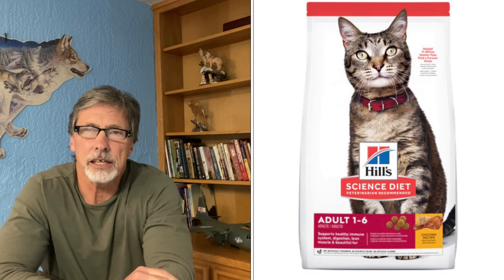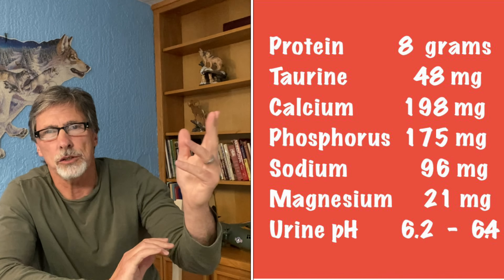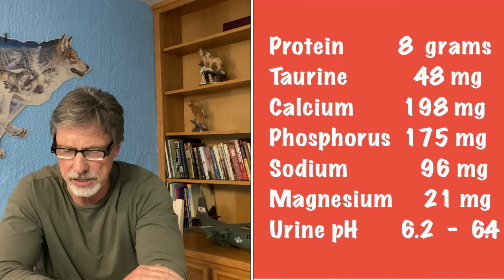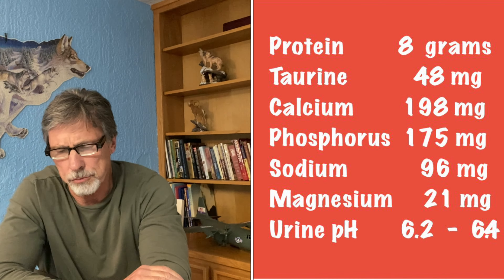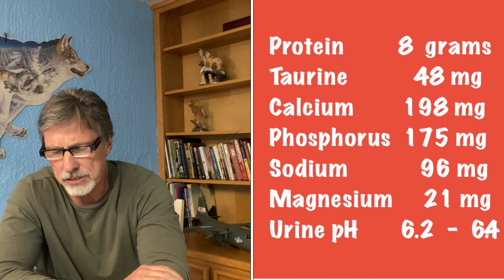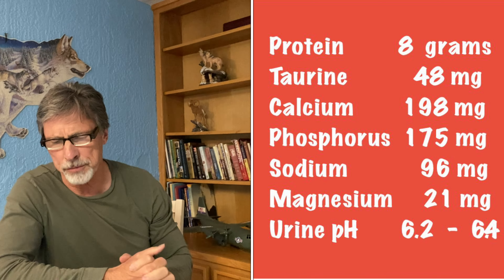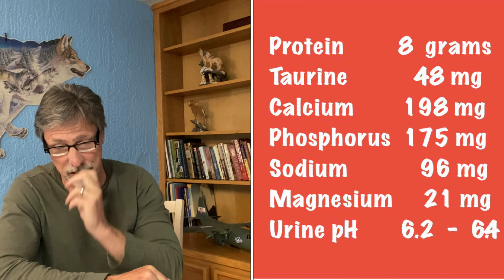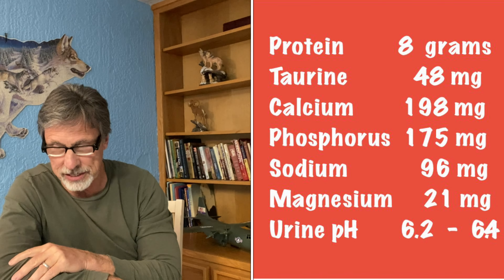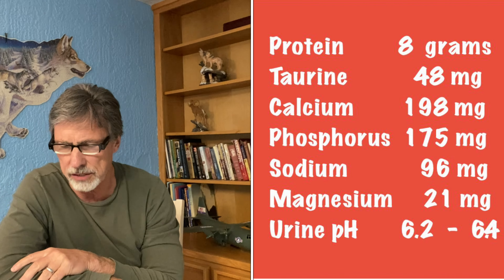Here's the other food I want to show you: this is Science Diet Feline Adult for adult cats from Hill's Pet Nutrition. The nutrient levels are: protein at 8 grams per 100 kcals, calcium at 198 milligrams, phosphorus at 175 milligrams, sodium at 96 milligrams, magnesium at 21 milligrams, and taurine at 48 milligrams.